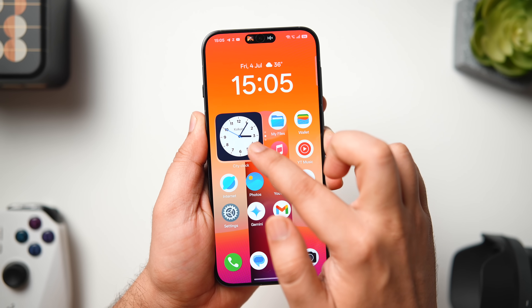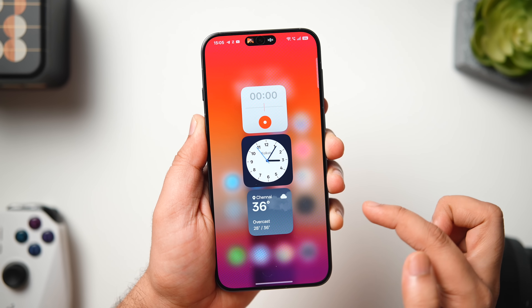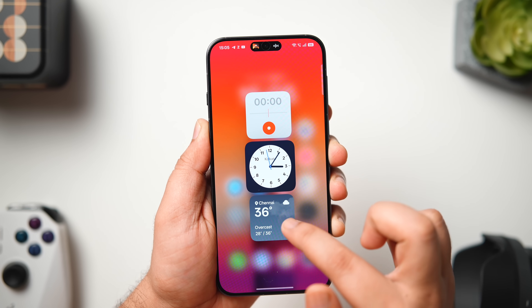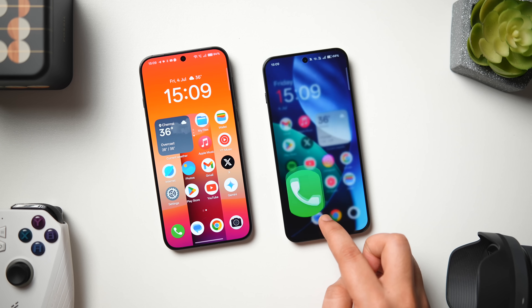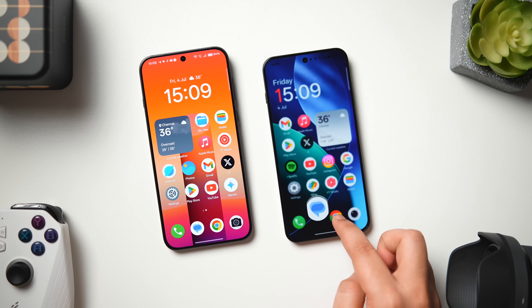Everything runs so smoothly and fluidly that it makes interacting with every single element throughout the UI look a lot more satisfying. This is by far the smoothest experience you can get on any smartphone, and even though you'll get a very similar experience on OxygenOS 15, I think ColorOS is slightly ahead in terms of fluidity and smoothness.